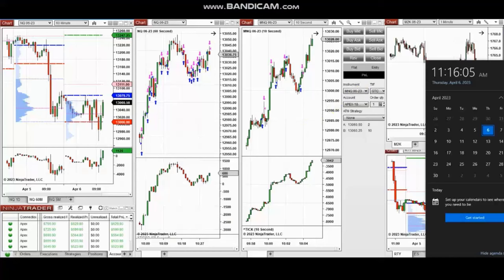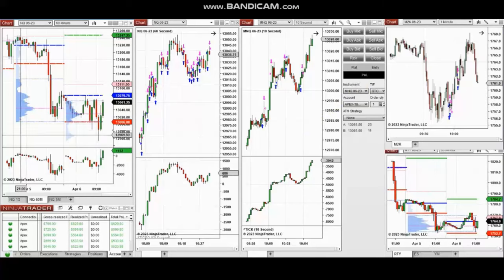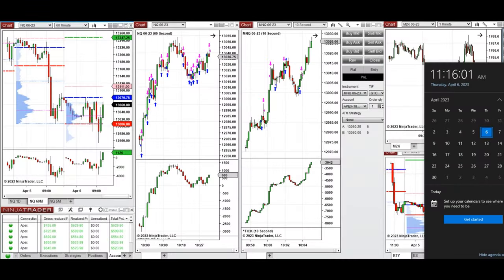The next few trades are those I have taken at the beginning of the New York Market session. The video with explanation was sent to students yesterday, so I'm going to replay the video here for you. Hello everyone, I'd like to share with you my trades taken on Thursday 6th of April 2023.